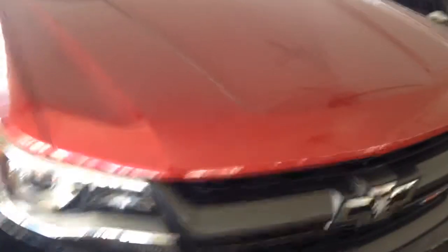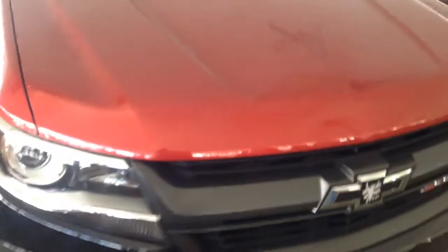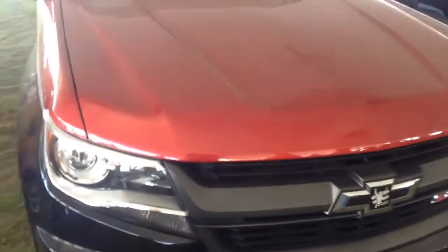The engine of this Chevy Colorado is a 3.6 liter V6 that produces 305 horsepower and 269 pound-feet of torque. This truck is also four-wheel drive, and the transmission is a six-speed automatic.